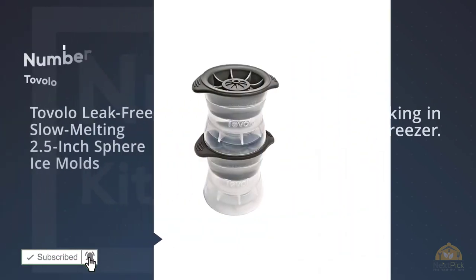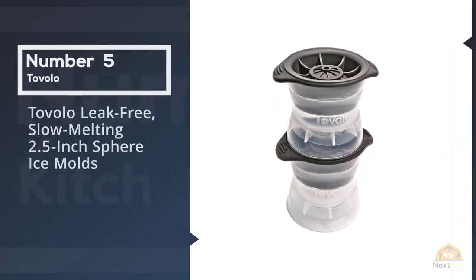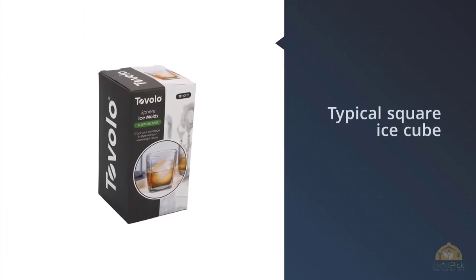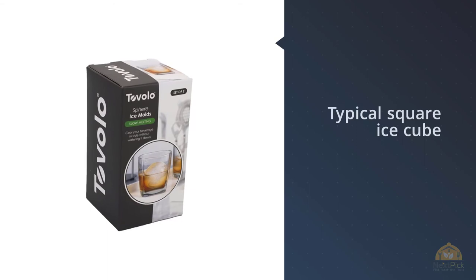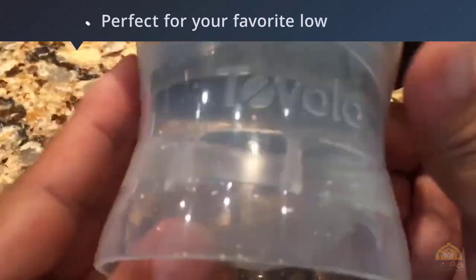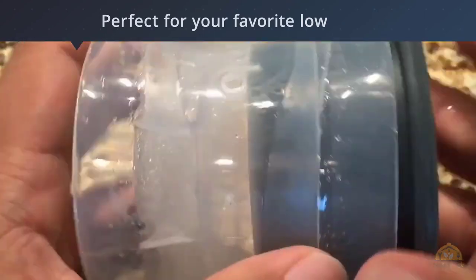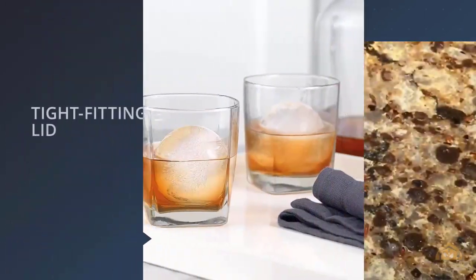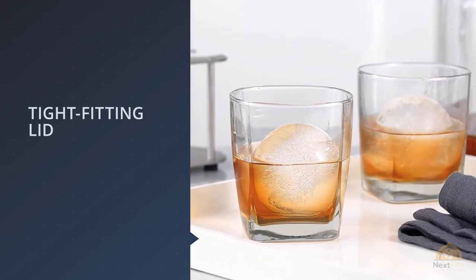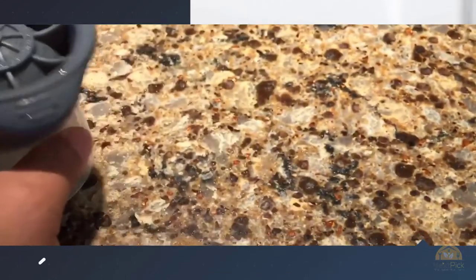Number 5: Tovelo Leak-Free Slow Melting 2.5 Inch Sphere Ice Molds. For people who want to elevate their drinks by straying from the typical square ice cube, Amazon reviewers have given this spherical ice cube tray more than 3,000 five-star reviews. 'If you like whiskey on the rocks, then you should get it,' writes one reviewer. 'You would be surprised how many guests comment on the spheres when I bust them out. These spherical ice cube makers are a lot of fun — they're really cheap and I really wish I purchased them a few years ago.'